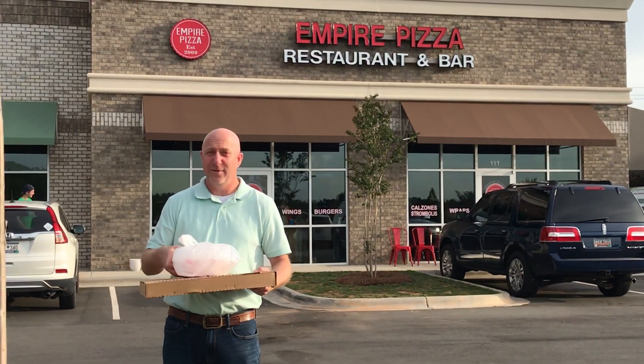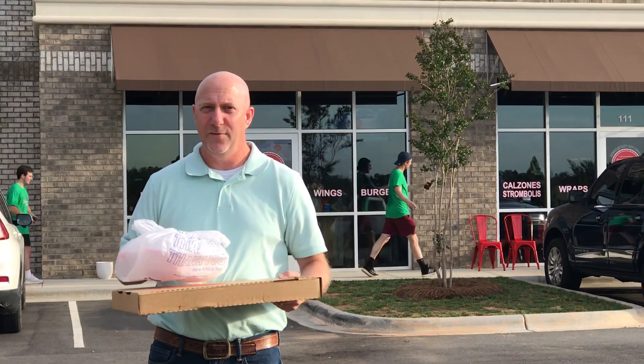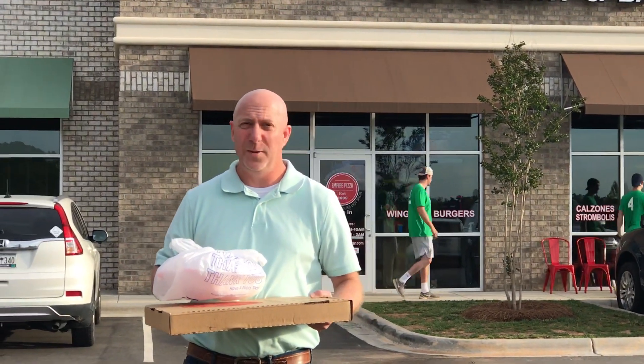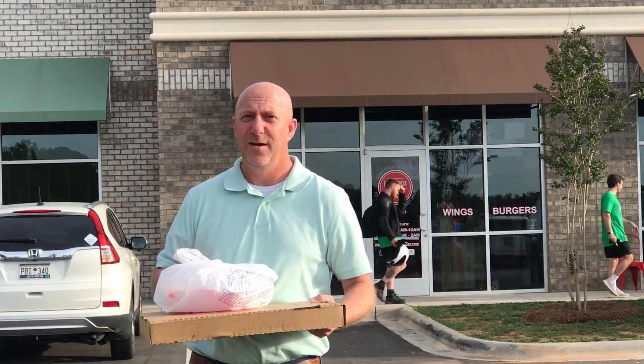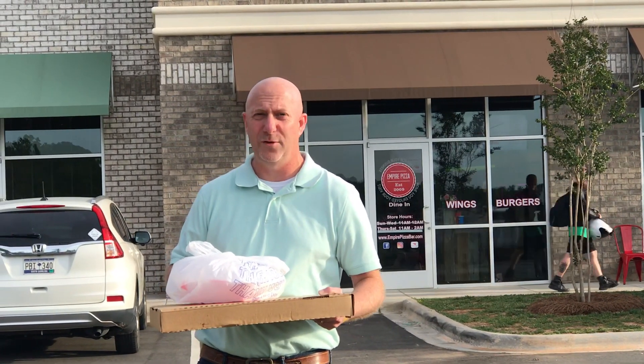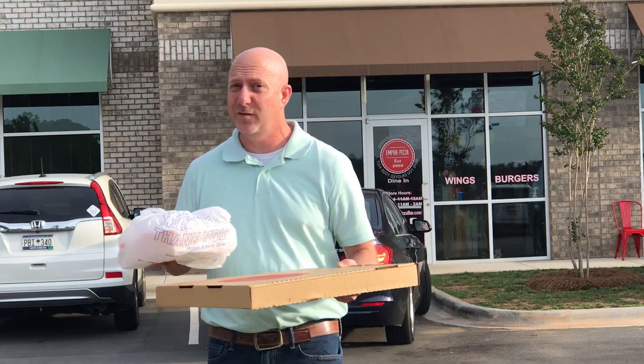There's a lot riding on this review. This location is right outside where we live, so a lot of people want this to be a good review, but Dr. Parmesan has to give a fair review. People come to me for the real reviews. I can't give a hometown discount here. It's going to be what it's going to be. I'm hoping it's good.